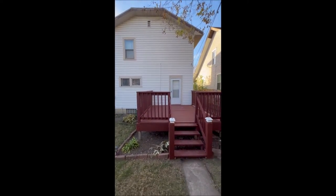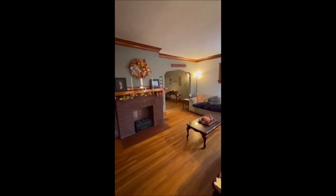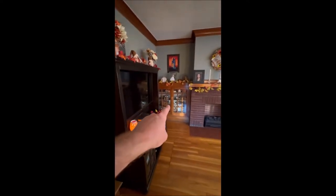We've taken a look at the backyard. Let's make our way in the front door. Coming into the front door, it brings you right into the living room. There's a faux fireplace but it does look fantastic. As you can see, there's plenty of built-ins.